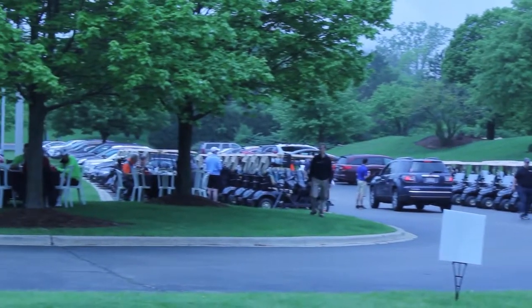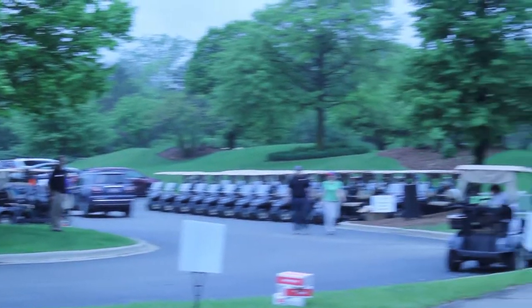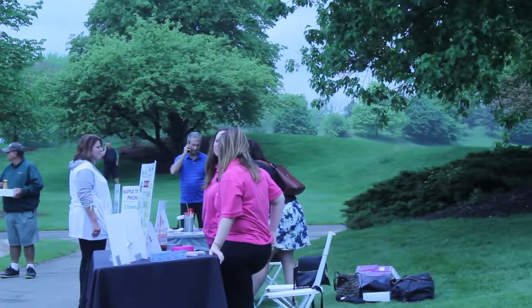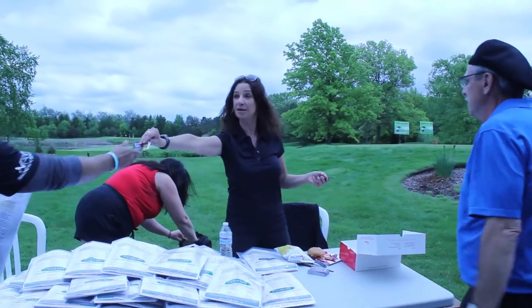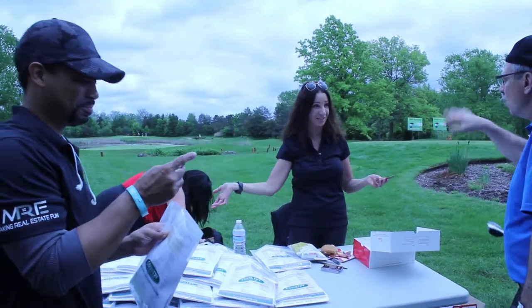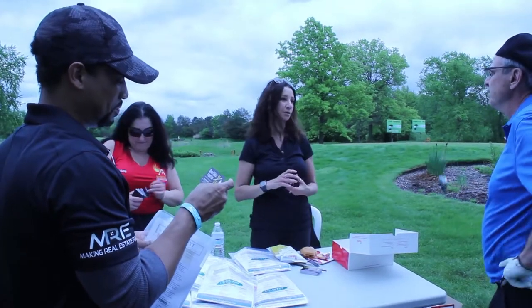Chamber 630 is proud to present the 2018 Chamber Golf Outing at Ruffled Feathers in LeMont, Illinois. At the Chamber Golf Outing, Chamber members were given an opportunity to meet local business owners and other Chamber members face-to-face.